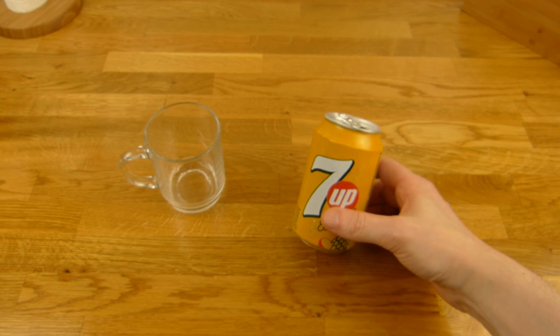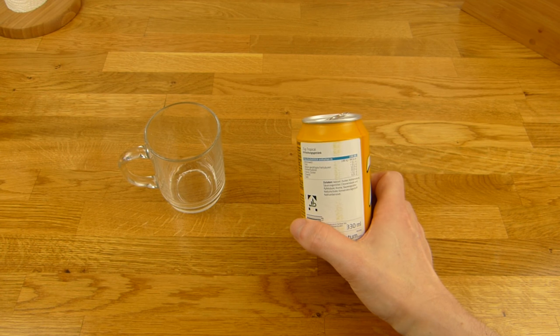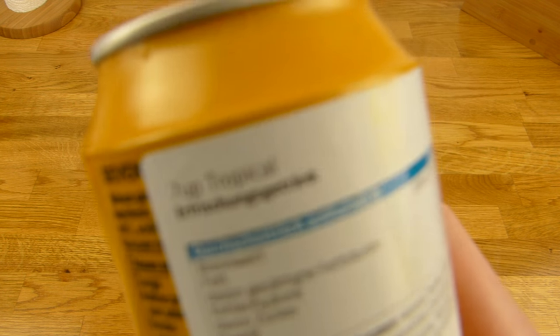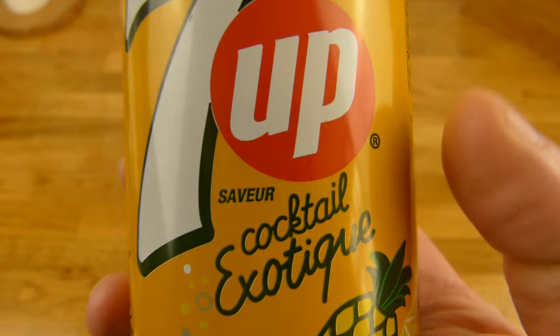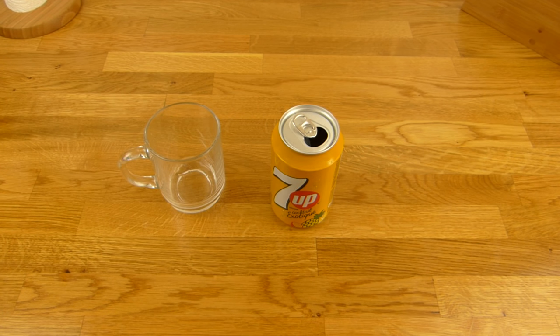Ist nicht sehr aufregend — dafür braucht ihr keine 1,50 ausgeben. Kauft lieber die Cherry-Version, die ist besser. 99% — das ist eindeutig zu süß und dann fehlt irgendwie der tropical Geschmack. Da könnte man auch '7up Sweet' hinschreiben oder sowas. Hey, vielen Dank fürs Zusehen — bis zum nächsten Video!